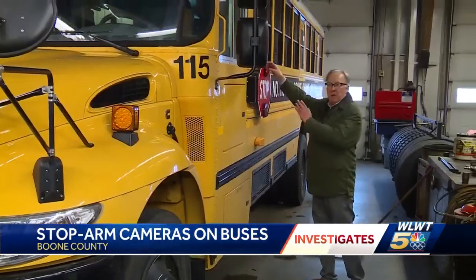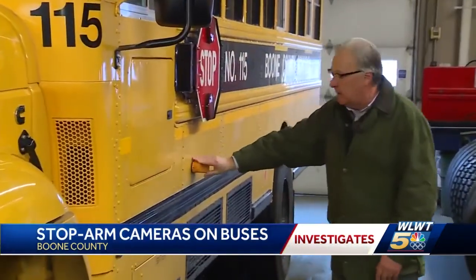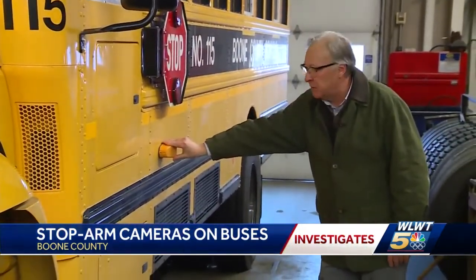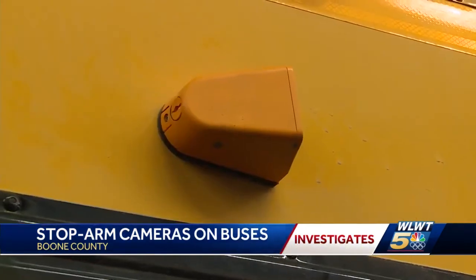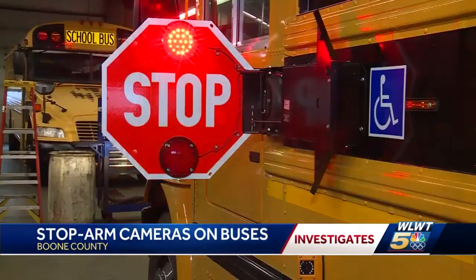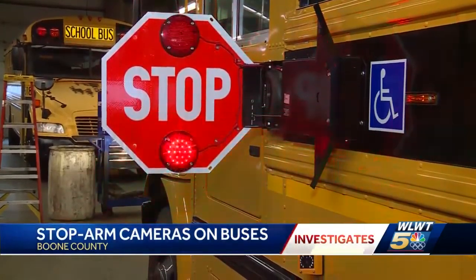Every time this stop arm deploys forward and comes out, there's a small camera mount just underneath it that's aimed about at the license plate level. Every day, a few people break the rules and zip past the bus, even though the safety arm is down.